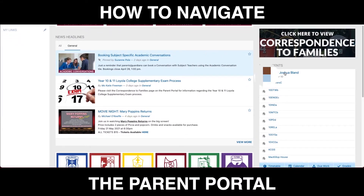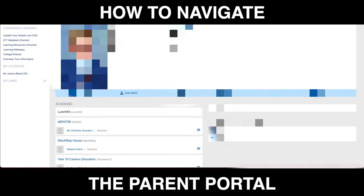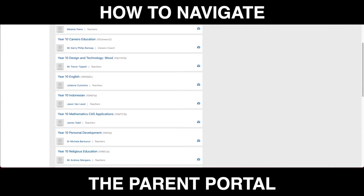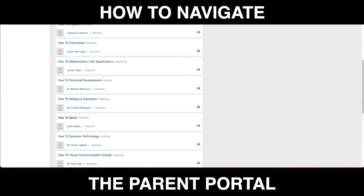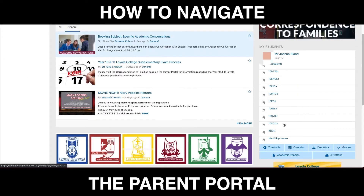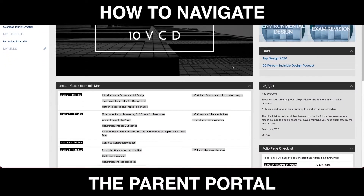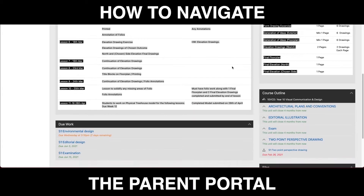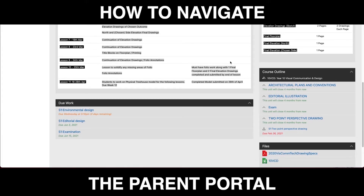We now come to one of the most important areas for you as a parent. Here you can actually follow your child's progress including live results as teachers update assessment tasks and grades as the year goes on. Here you can click on a specific subject, have a look at the upcoming work, and check out how your child is progressing in each of the courses. We'll have a video coming soon where we really delve into this part of the learning management system.